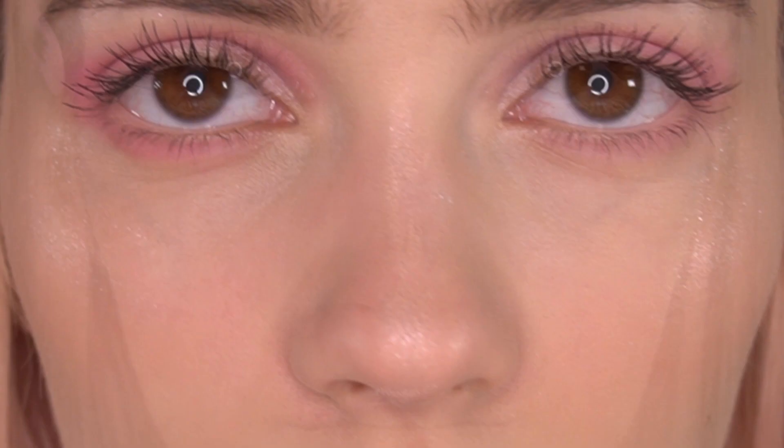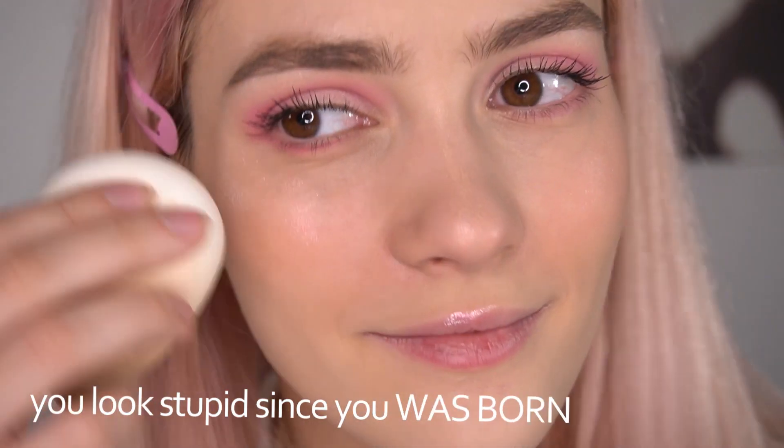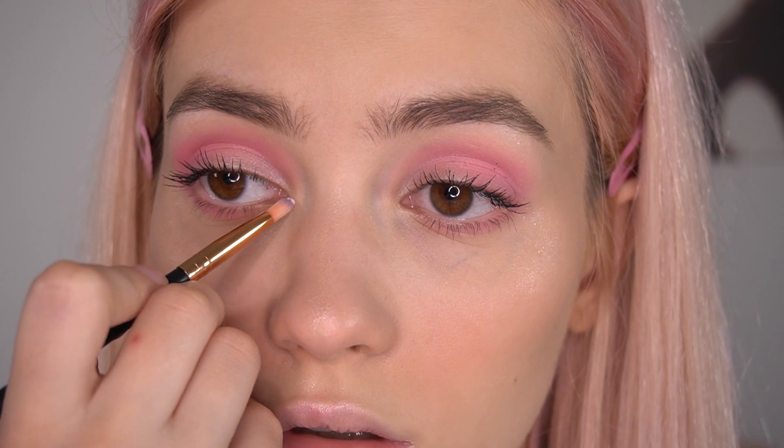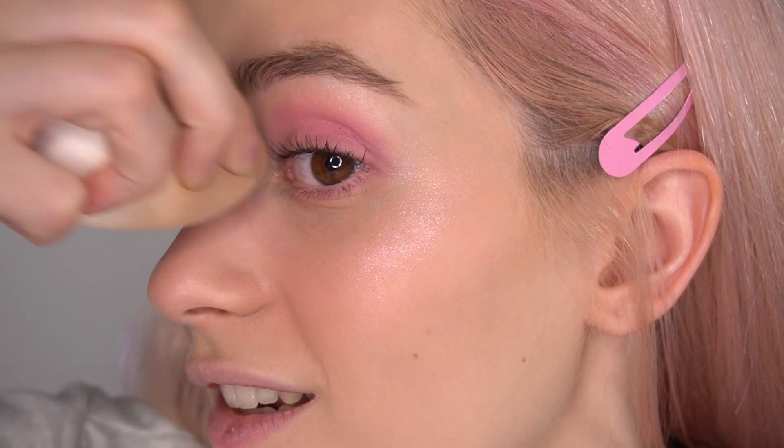You have to be careful with the highlighter. One more place where you can use it — the inner corner of the eye, right here. I'll just use the beauty blender a little bit to fade it out. It really sucks today. I always thought it looks good — today you can reach the maximum level of mess.